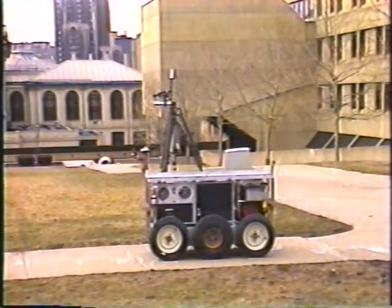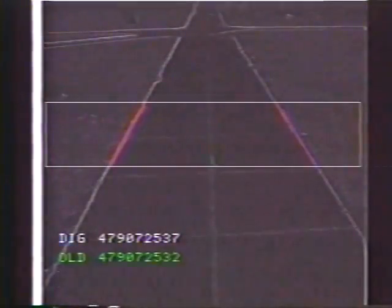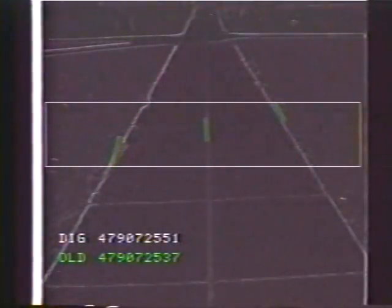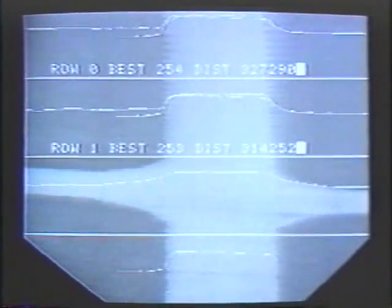With the Terragator, our first outdoor robot at CMU, we began to make fundamental changes in our approach. Instead of move-and-stop driving, the Terragator kept moving continuously. Instead of processing individual images in isolation, the Terragator processed image streams.